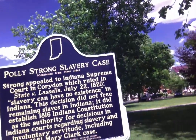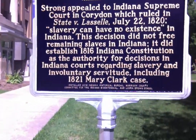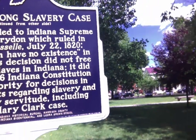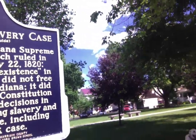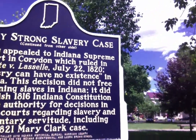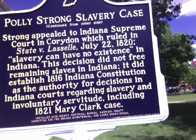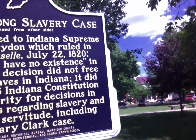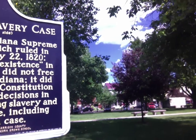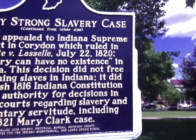And this sign says, right here: Pauley Strong's slavery case. Strong appeal. It starts on the other side, but I'm going to read this side. Strong appeal to Indiana Supreme Court in Corydon, which ruled in State v. Lassell, July 22, 1820. Slavery can have no existence in Indiana. This decision did not free remaining slaves in Indiana. It did establish the 1816 Indiana Constitution as the authority for decisions in Indiana courts regarding slavery and involuntary servitude, including the 1821 Mary Clark case.